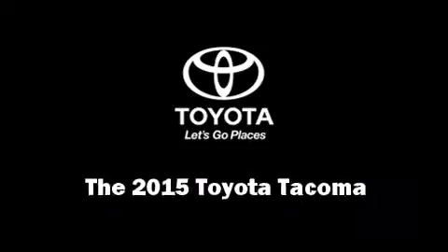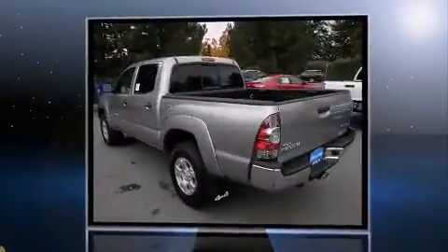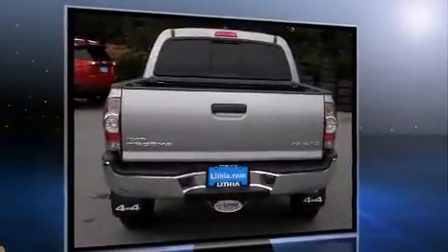Step into the 2015 Toyota Tacoma. This four-door, five-passenger truck offers the features and options for which you've been searching. It features an automatic transmission, four-wheel drive, and a four-liter, six-cylinder engine.